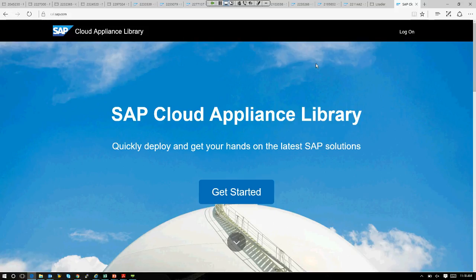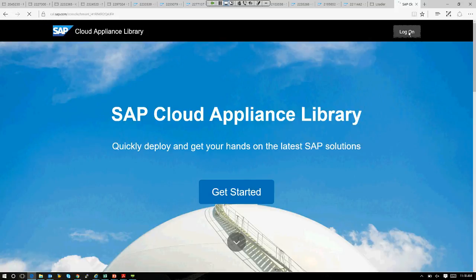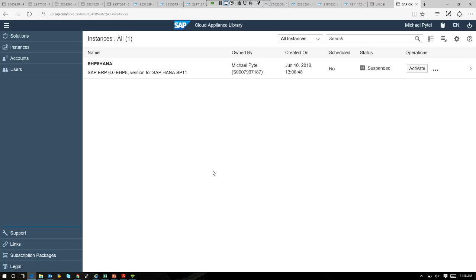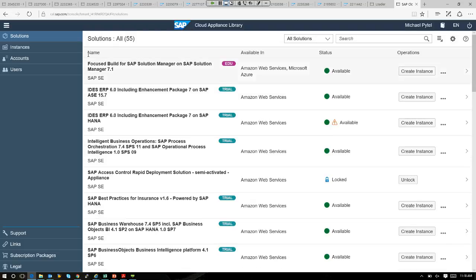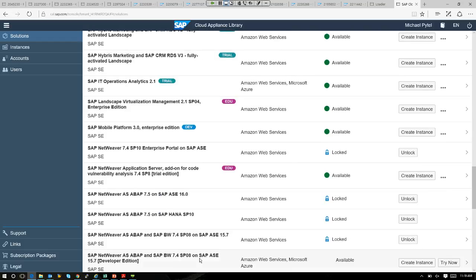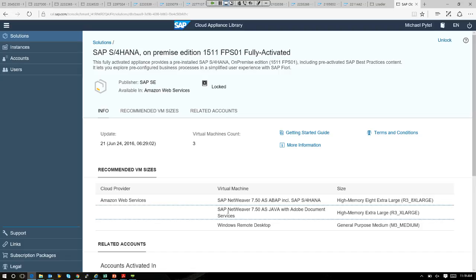Going to cal.sap.com, you're going to see that SAP has lots of canned SAP applications built within virtual environments that you can activate and connect to your environment. Here's the Cloud Appliance Library. In my instance, I have an ERP-6 Enhanced Pack 8 on HANA system. Let's navigate the solutions available. I have an S4 HANA on-premise 1511 FPS 01 fully activated. I can click on it, accept the license terms, and I'm off and running.